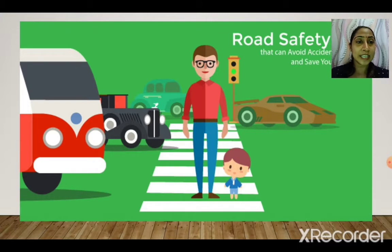Next are the safety rules to be followed on the road — road safety. There are traffic rules and road rules that we need to follow. How do you cross the road? From a zebra crossing. If there is no zebra crossing, we look right, left, right again, and then we cross the road.